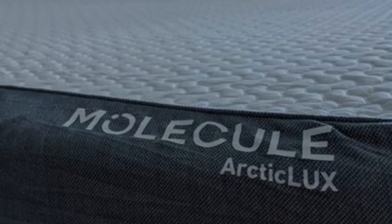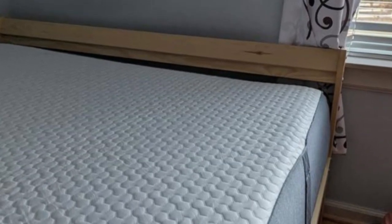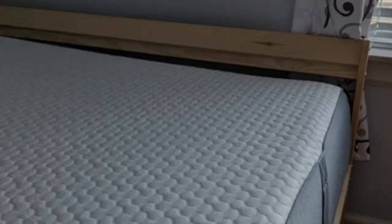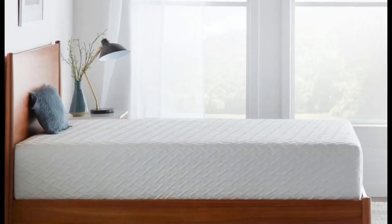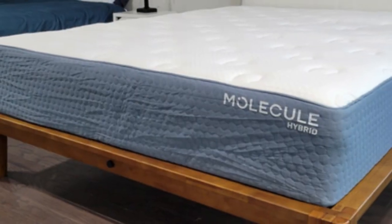A medium-firm feel, rated 6 out of 10, makes the mattress well-suited for side sleepers, especially those weighing between 130 and 230 pounds. The foam layers offer excellent contouring to relieve pressure buildup in a side sleeper's hips and shoulders. Back sleepers may also appreciate the cushioning for the spine, but you may find the mattress too soft if you sleep on your stomach.